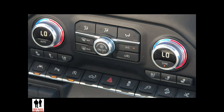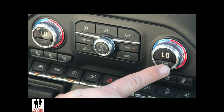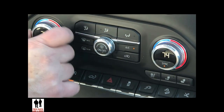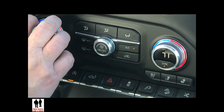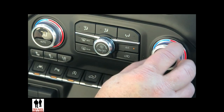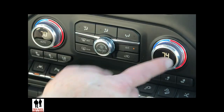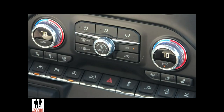Moving on down to the climate control system. This is a dual zone climate control, and the sync button is what causes everything to be the same. Right now, adjusting the driver's side shows both temperatures the same. If I'm a passenger, I can just grab my temperature knob and turn it — notice how they're different now and the sync button is off. If I'm driving and want both to be the same, I just press the sync button and they automatically match the driver's.